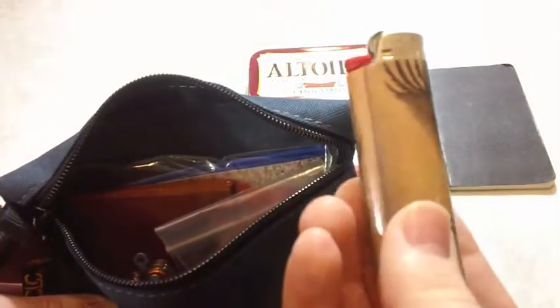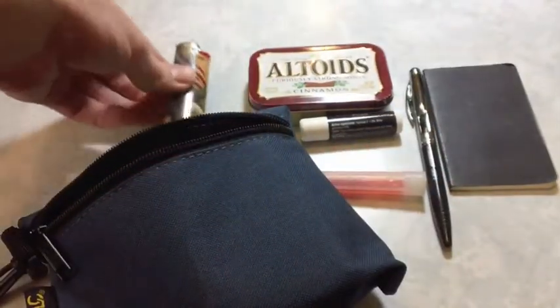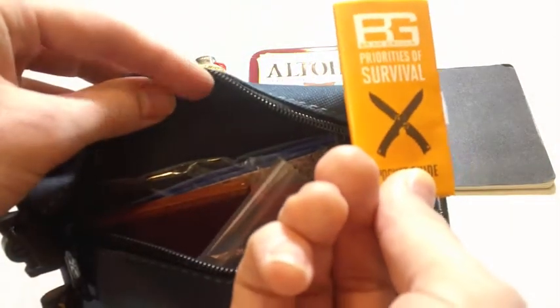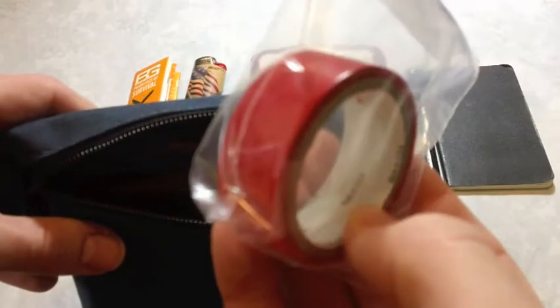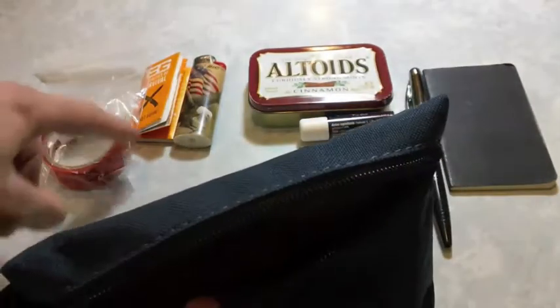Just a regular Bic lighter. Lighters come in handy, and I'm often, unfortunately, around smokers. I can't stand the smoke, but they need lighters sometimes. This is just for fun — this is the Bear Grylls Priorities of Survival Guide. I think it's funny to have around, especially considering this is not the survival portion of anything. Scotch red plastic tape — tape is very useful. This is just still on the roll, in a plastic bag so that it doesn't get sticky residue all over everything else.